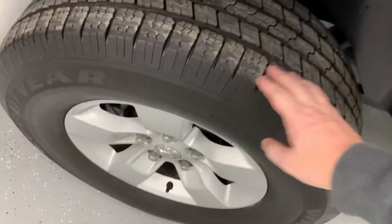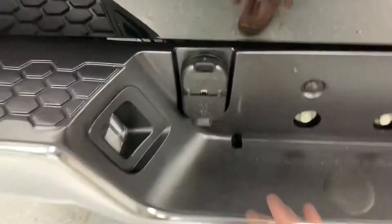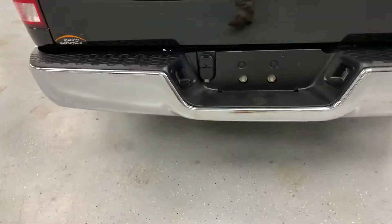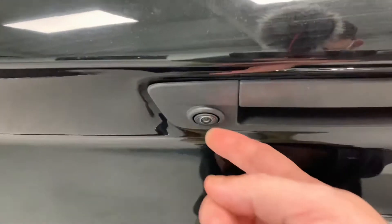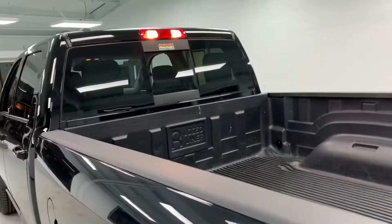All the tires match — all Goodyears all the way around. There is an inner wheel well liner so I can't show you the frame rail, but I can tell you there's no oxidation in the undercarriage. You can see the four-wheel drive badging and SLT badging, integrated wiring, backup camera, drop-in bed liner to protect the bed, and a rear sliding window.